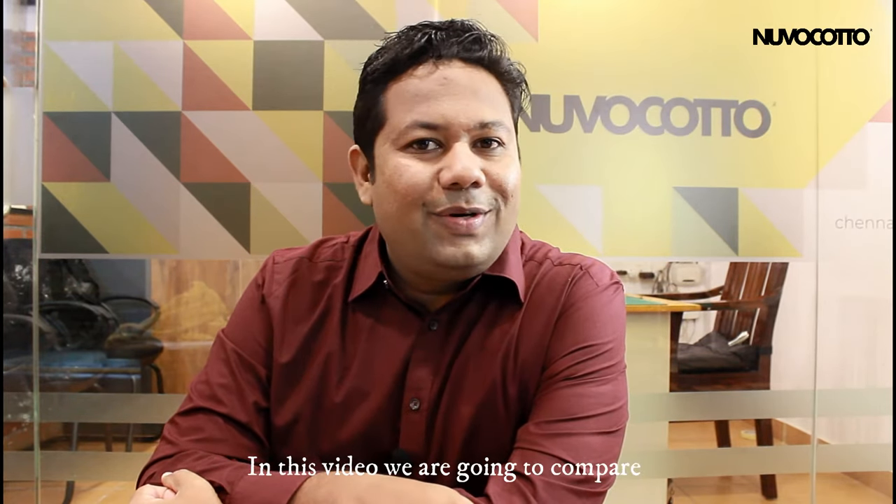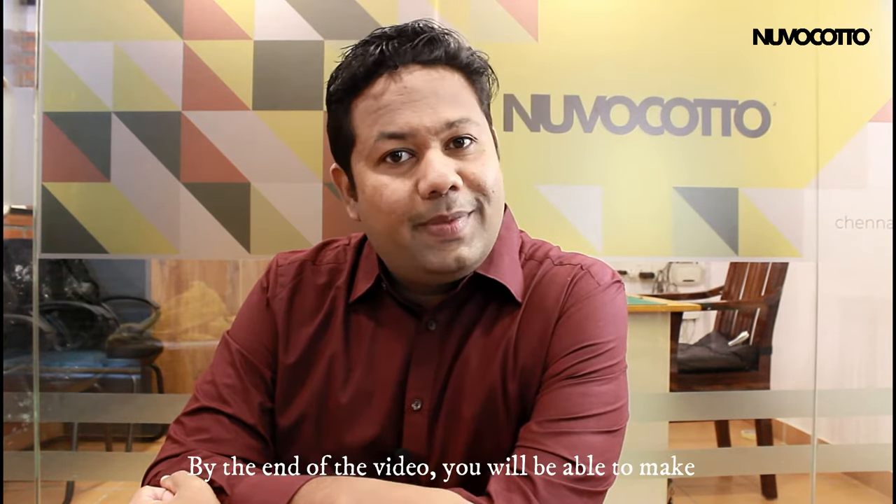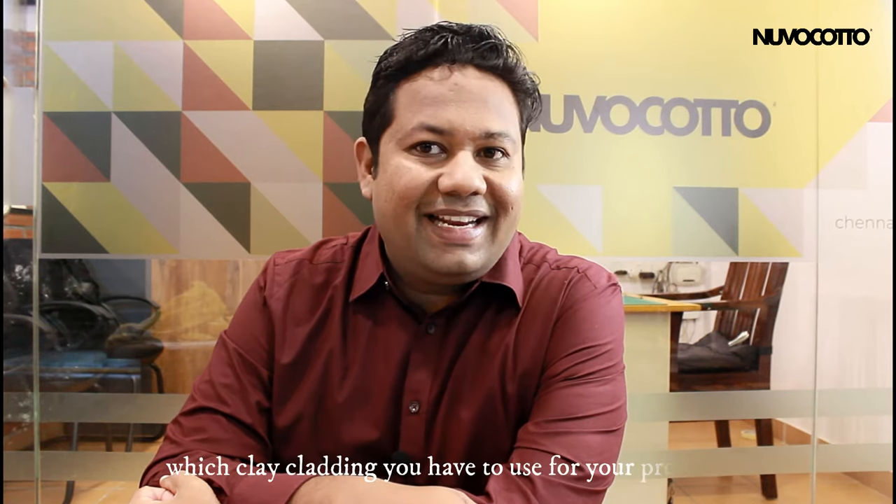Hi, I am Russell from Nookoto and welcome once again. In this video we are going to compare different types of clay cladding, explaining pros and cons of each. By the end of this video you will be able to make an informed decision on which clay cladding to use for your project. Let's start.